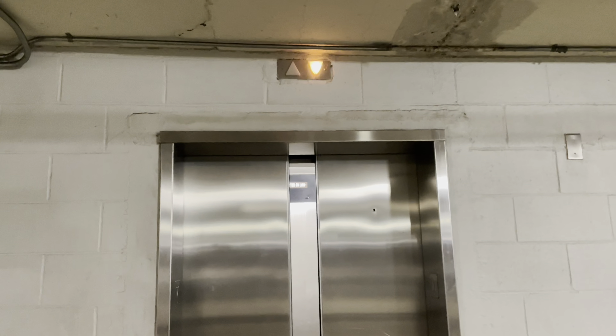I gotta be careful over here because the security office is over there, and I don't know if they like filming over here. Alright, there it goes — you can actually see it through here. And that's it.